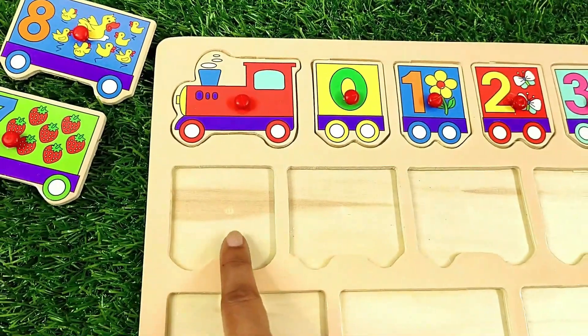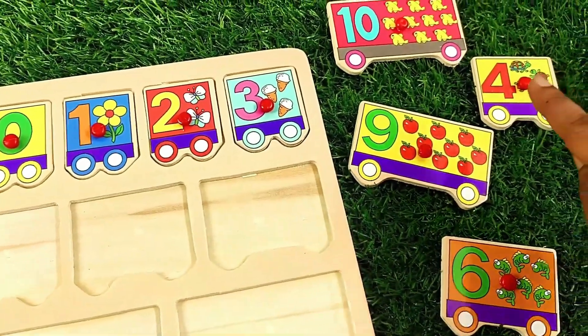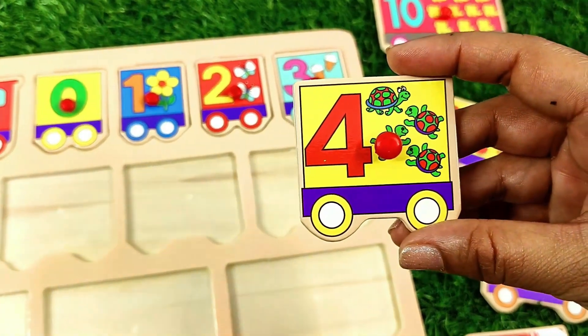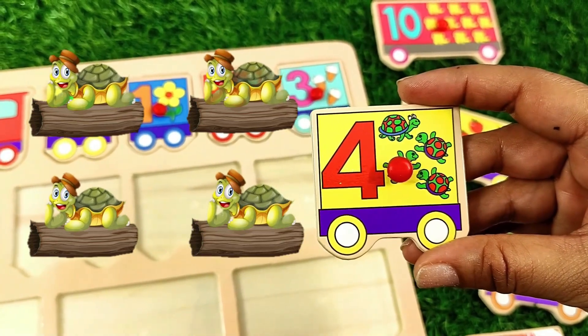After number three comes number four. Let's find it. Number four — one, two, three, four — four turtles.